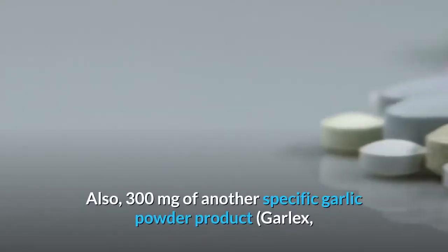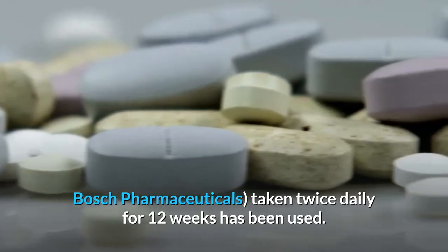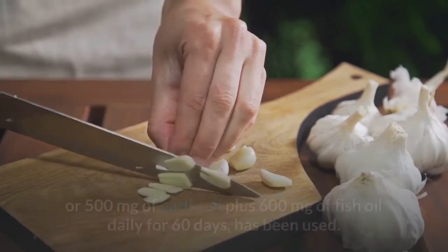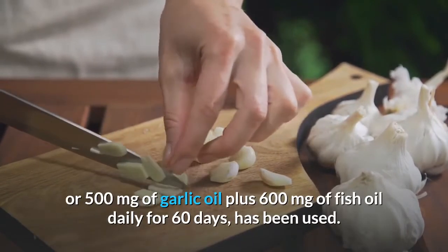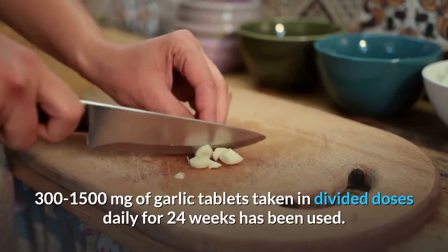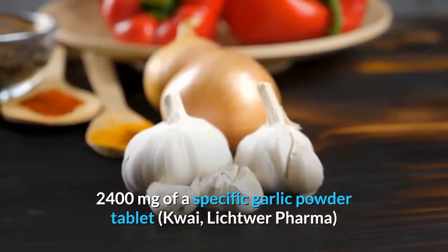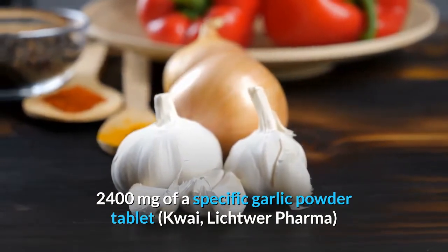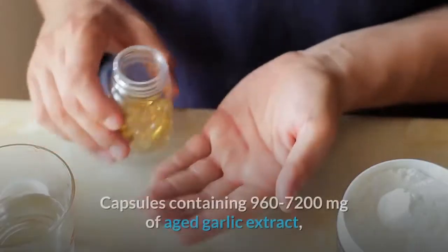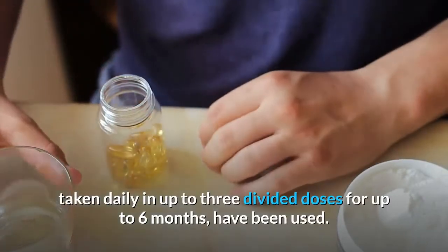Also, 300 mg of a specific garlic powder product twice daily for 12 weeks has been used. For cholesterol, 1,200 mg of garlic powder plus 3 grams of fish oil daily for 4 weeks, or 500 mg of garlic oil plus 600 mg of fish oil daily for 60 days, has been used. For high blood pressure, 300–1,500 mg of garlic tablets in divided doses daily for 24 weeks has been used. Also, 2,400 mg of a specific garlic powder tablet taken as a single dose or 600 mg daily for 12 weeks, or capsules containing 960–7,200 mg of aged garlic extract taken daily in up to 3 divided doses for up to 6 months, have been used.